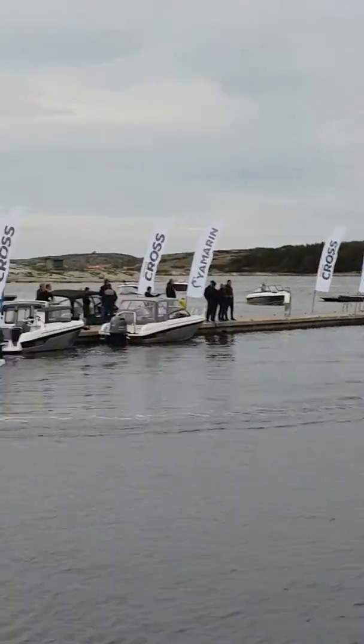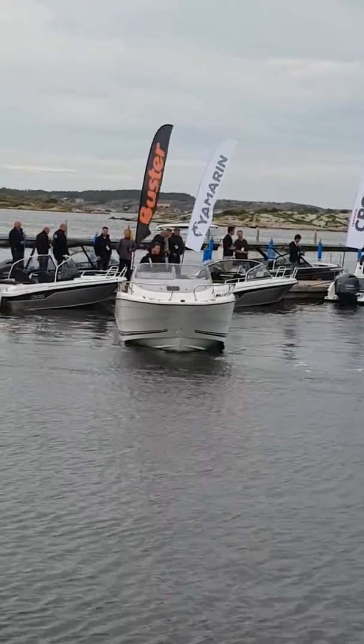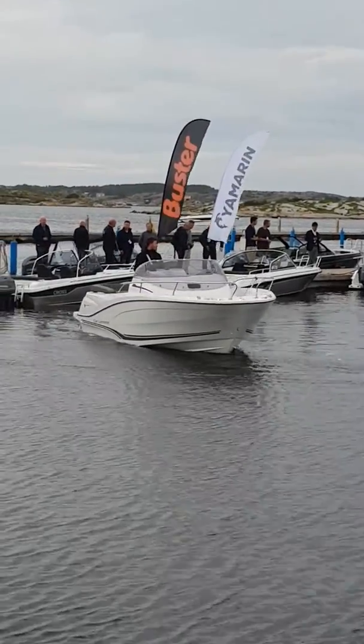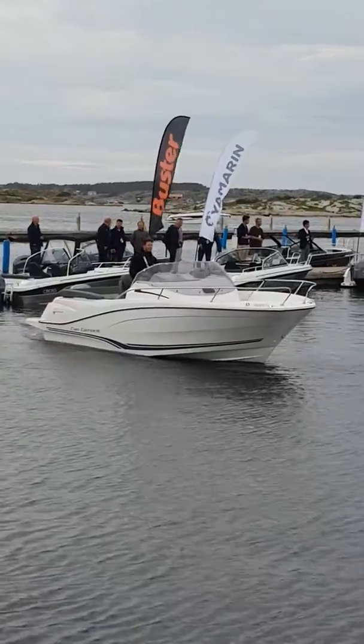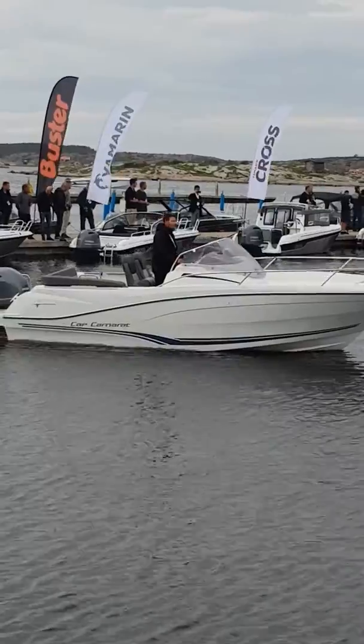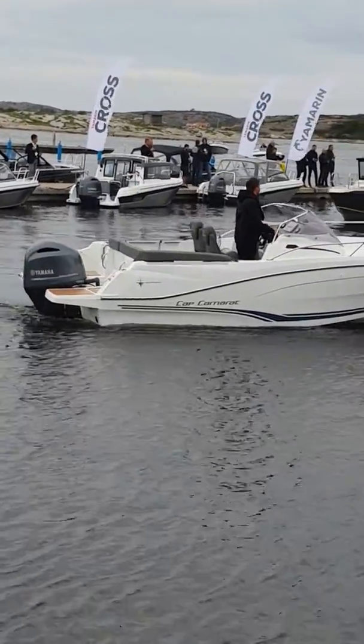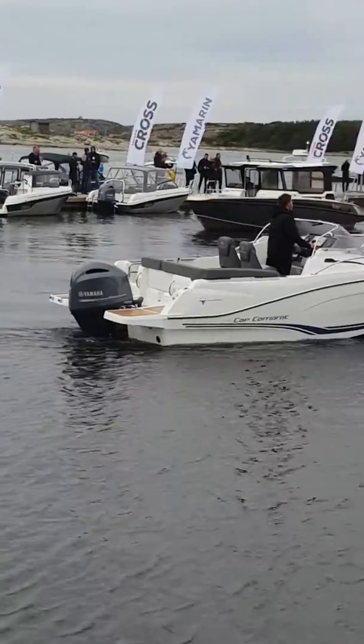Next boat is the new 6.5 walk-around series 3. It has lots of upgrades since last year. This boat is fitted with the F-200, and the transom is changed to X-shaft. There are lots of new features, so I recommend taking a look at this boat tomorrow or later on.